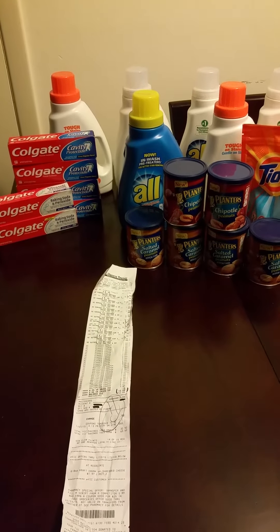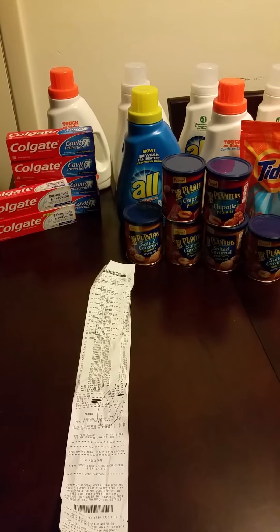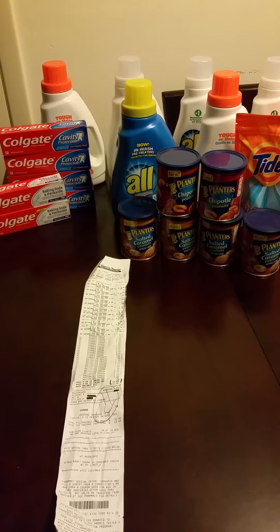So I will be doing my wig tutorials and my couponing tutorials on a regular basis now.